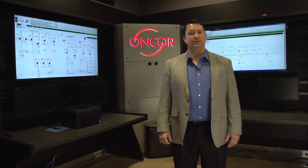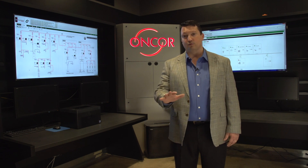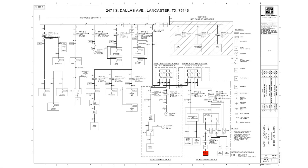Encore's microgrid consists of nine sources of distributed generation scattered throughout the campus. These sources include a propane microturbine, two PV arrays, energy storage, and five generators.